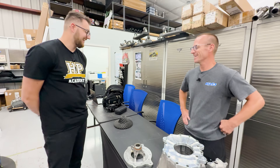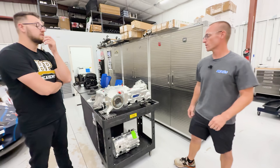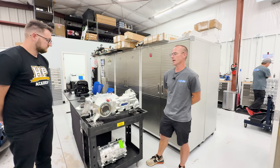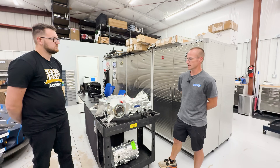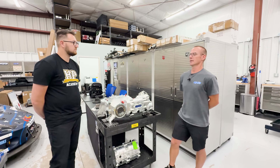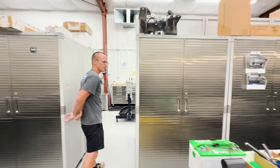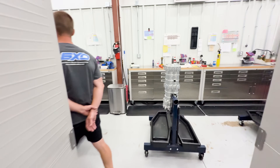Pre-orders are open right now with a significant discount available — check their Instagram for details. They're running a first batch, and after any fine-tuning, ongoing orders will follow. Anyone needing one quickly should get on that first batch run.